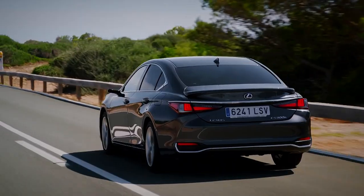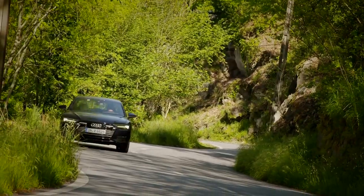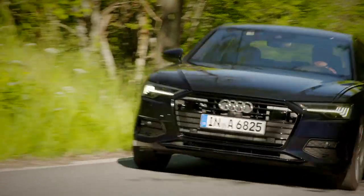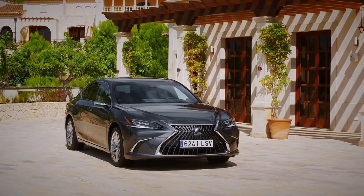The Lexus then will continue to be rather a niche option. The Jaguar and the Germans will make more sense to most buyers. But as it always has done, it will no doubt continue to appeal to those in the know.